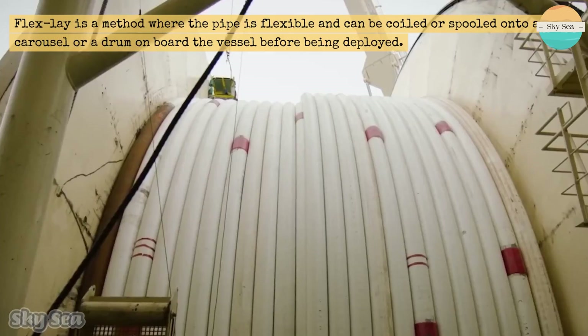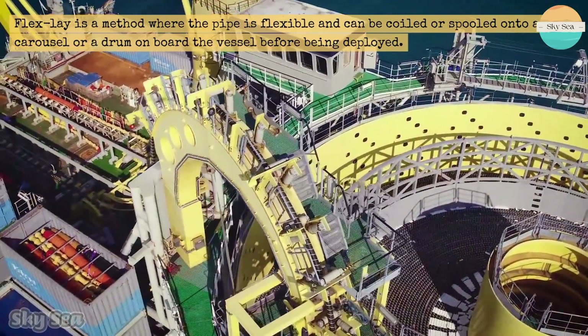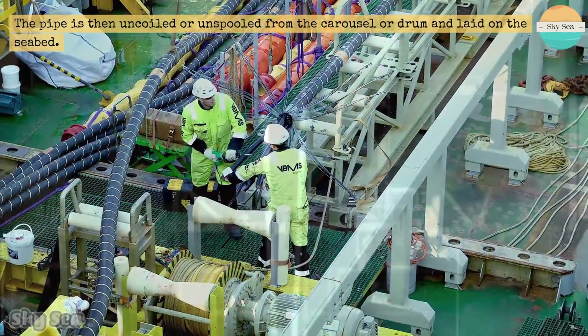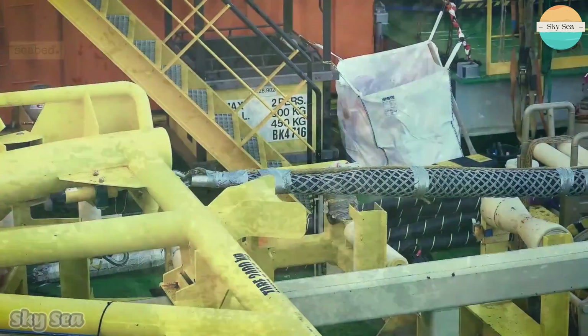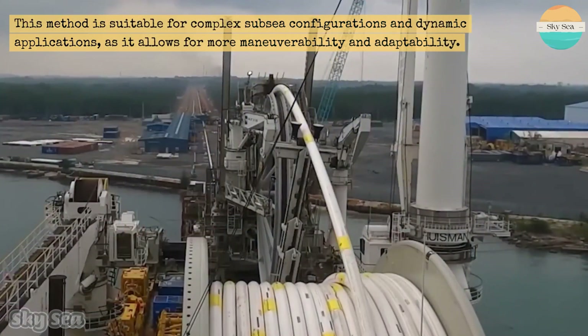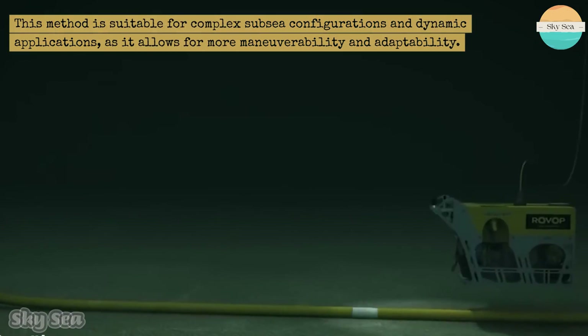Flex-lay is a method where the pipe is flexible and can be coiled or spooled onto a carousel or a drum on board the vessel before being deployed. The pipe is then uncoiled or unspooled from the carousel or drum and laid on the seabed. This method is suitable for complex subsea configurations and dynamic applications, as it allows for more maneuverability and adaptability.